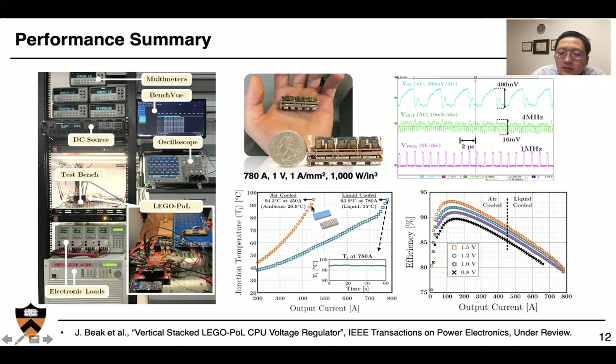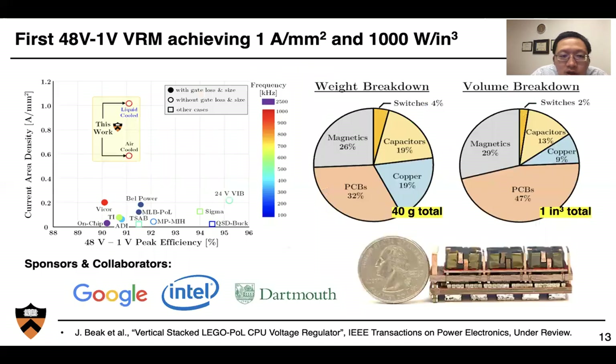This is the converter operating waveforms. In air cooling, the system is capable of delivering 450 amps at 1 volt with an efficiency of about 93% at 1.8 volts, 1.5 volts, and about 90% at 0.8 volts. With liquid cooling and managing device temperature below 95°C, the system can deliver over 708 amps of current. As far as I know, this is the first demonstration of a 48-volt voltage regulation module achieving over 1 amp per mm² in current density and over 1000 watts per cubic inch in power density, achieving over 3× better power density compared to state-of-the-art industry and academia designs.